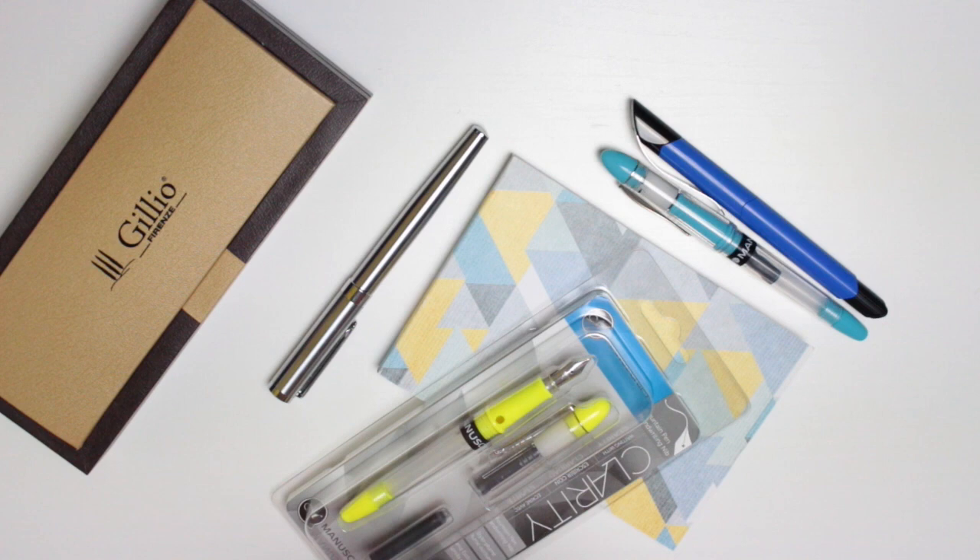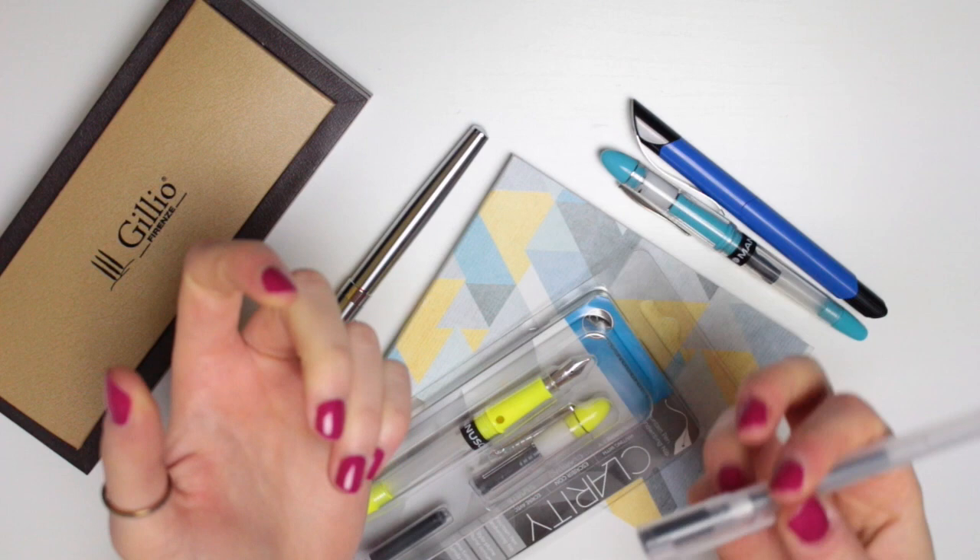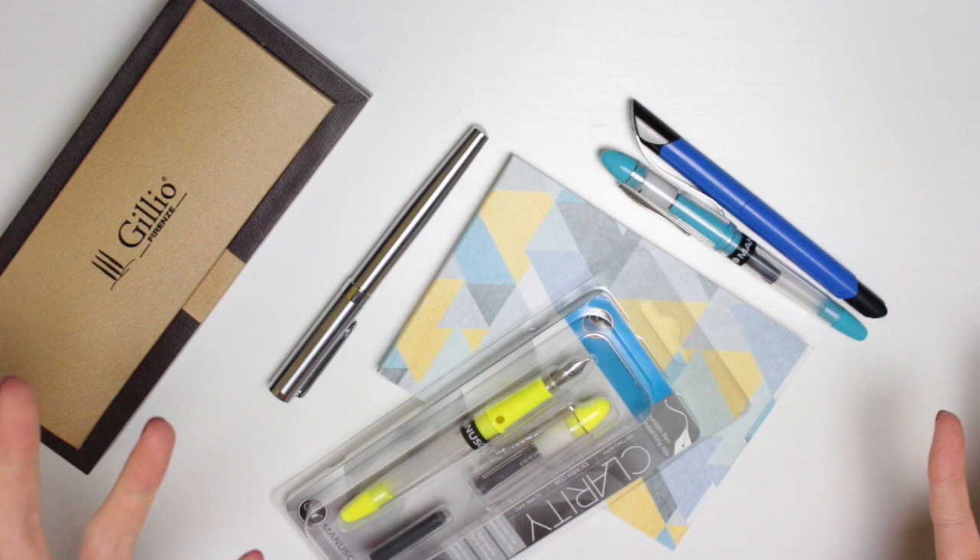My go-to pen every day is the Muji gel ink pen. As I'm sure most of you know by now, I only write in gel ink and more specifically black gel ink. I much prefer an inky pen when I'm writing, so I feel like I definitely would enjoy writing with a fountain pen — it's just been one of those things I've never properly thrown myself into.